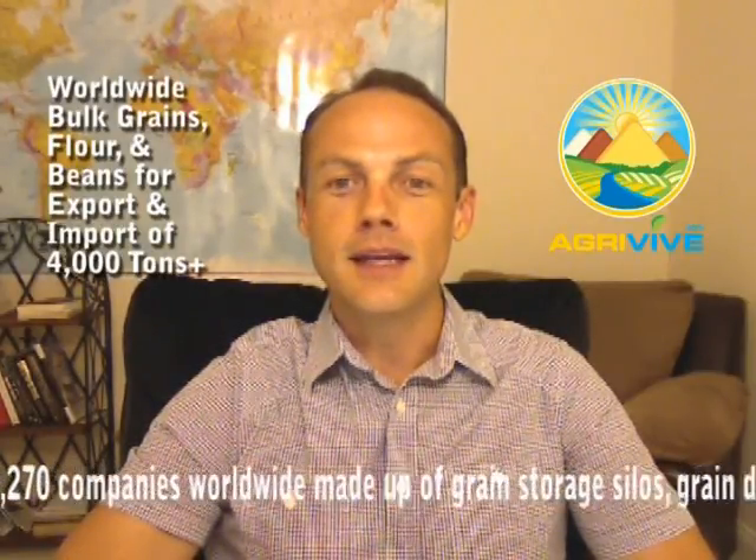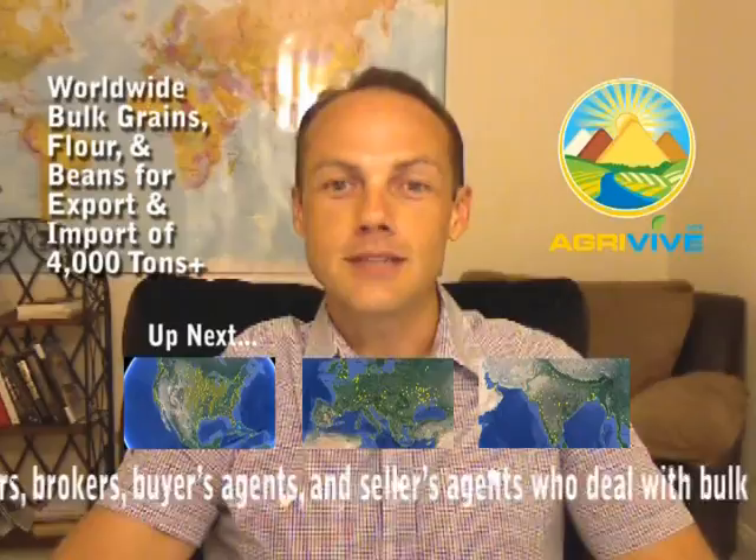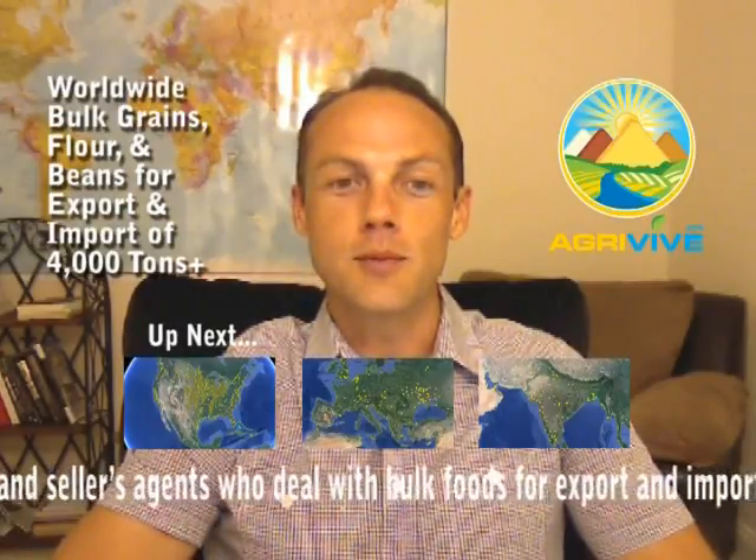Now at the moment I know of just over 2,270 companies worldwide, made up of grain storage silos, grain distribution or processing centers, brokers, buyers agents and sellers agents who deal with bulk foods for export and import worldwide.